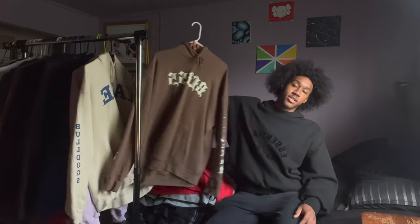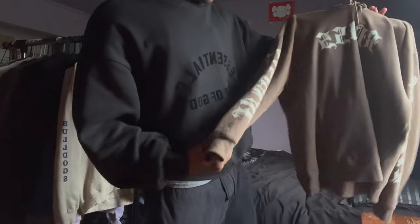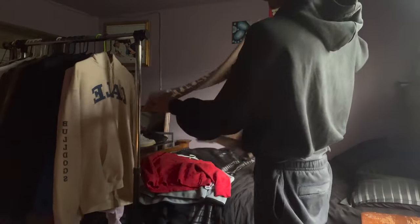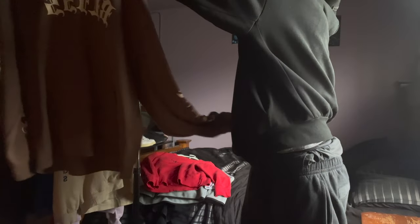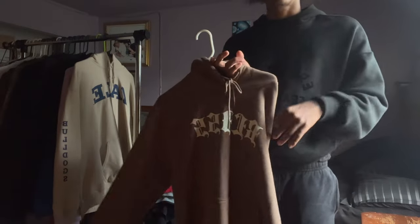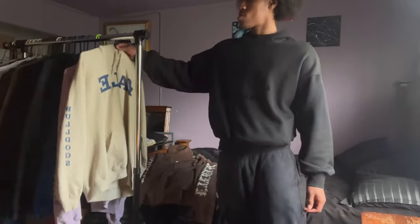Next up we got this nice brown 'Blessed' hoodie. I've been trying to figure out what it says on the sleeves — it says 'Eternal' on both sleeves, and 'Blessed' across the chest. This is one of the hoodies I wear the most. I think I got it from Marshalls.